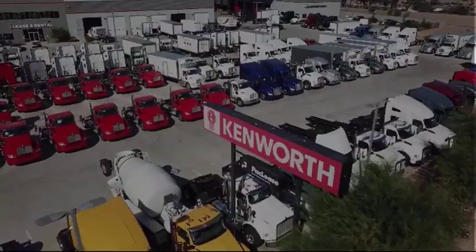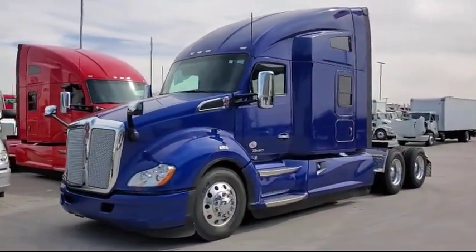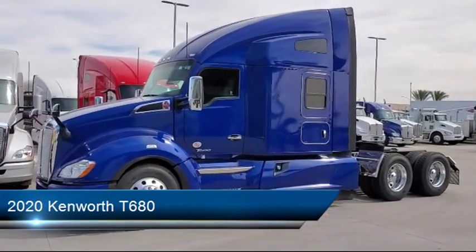Welcome to Inland Kenworth, and here's a look at another one of our great vehicles for sale. It comes equipped with 12-volt heat start aid, wheel well closeouts, and a sliding fifth wheel.